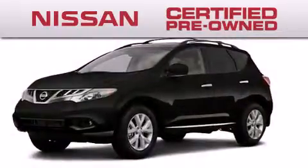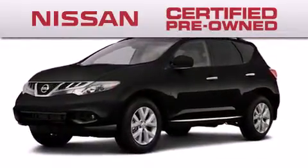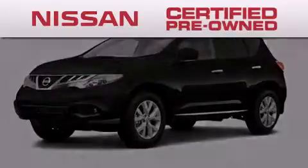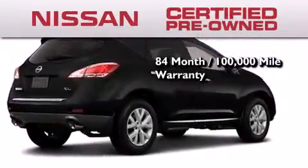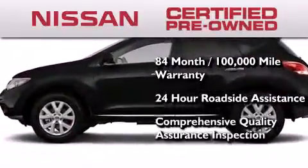To give you the most confidence in your vehicle purchase, this certified, pre-owned Nissan has benefits including an 84-month, 100,000-mile limited warranty, 24-hour roadside assistance, and a comprehensive quality assurance inspection.